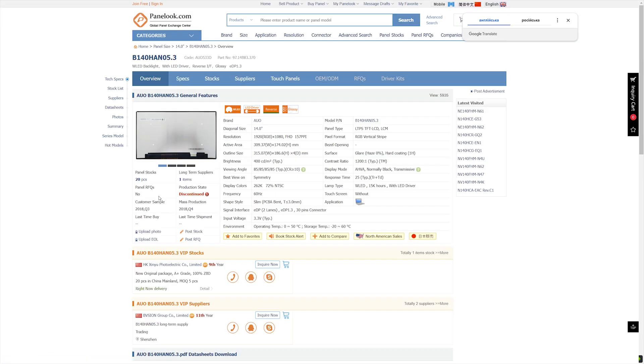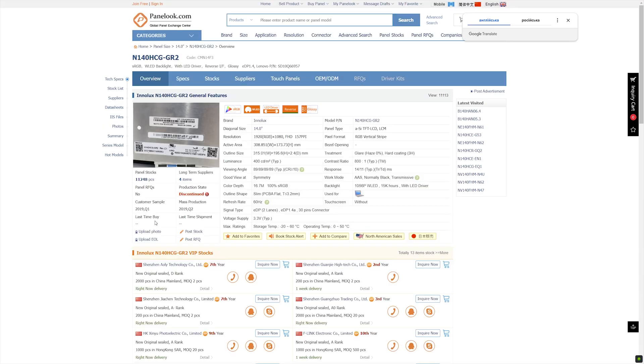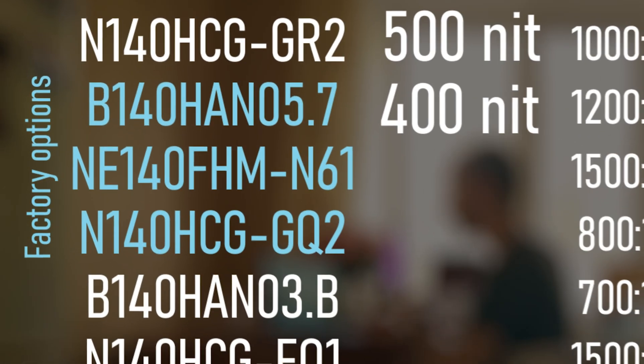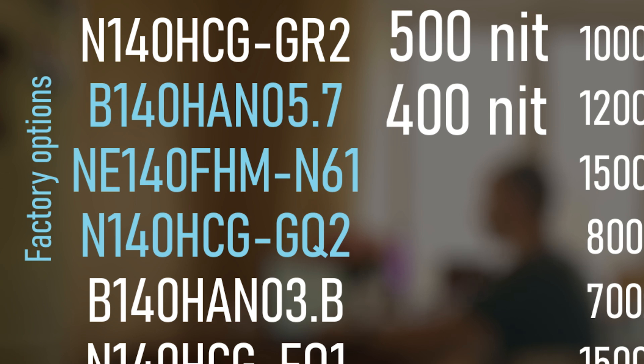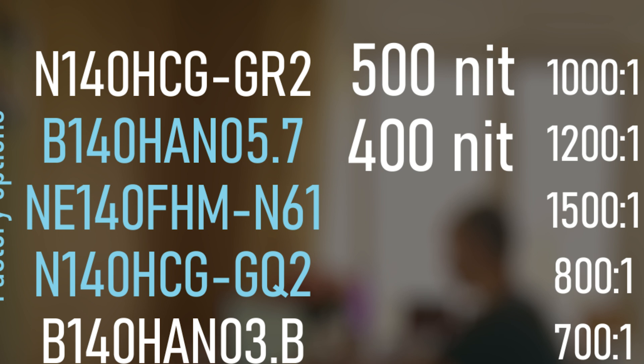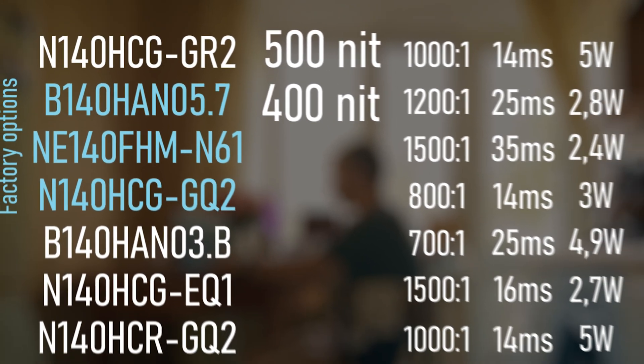Honestly, once you catch the rhythm the process takes around 40 minutes to go through the most interesting options — so don't ask me in the comments if a panel will fit your Acer Aspire, I don't know. Here is the final list of potentially good panels. What really blows my mind are the prices — for the cost of a budget 1TB SSD you can dramatically change the entire feel of your laptop. The factory-installed panels optionally available for the T14 look amazing, especially the one from Innolux. There's even a 500-nit option, though it's not that great in real life. But I have plenty of room to choose.